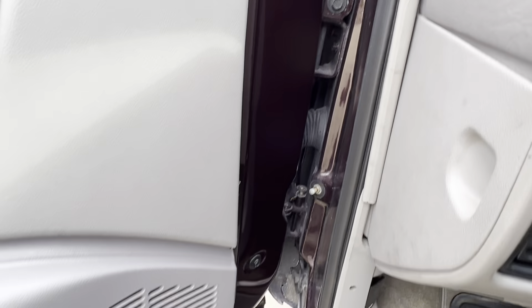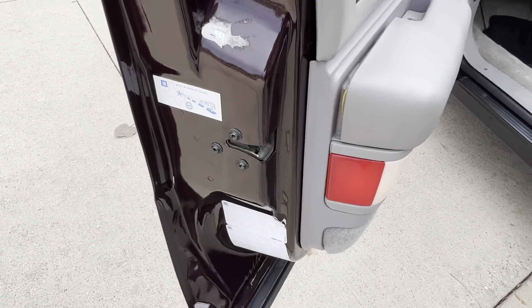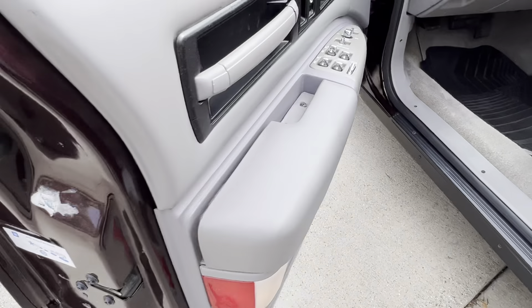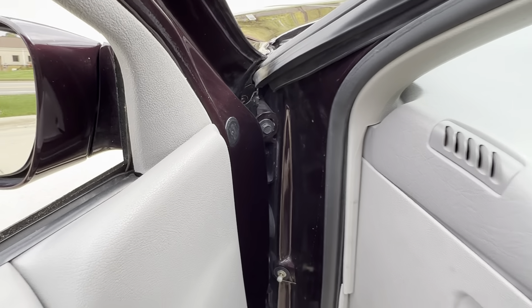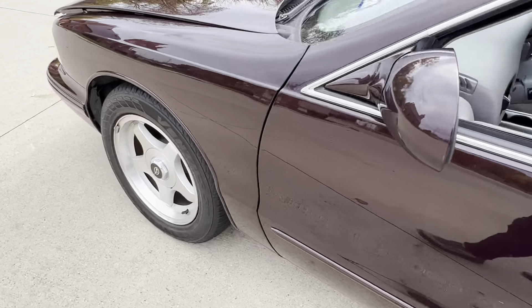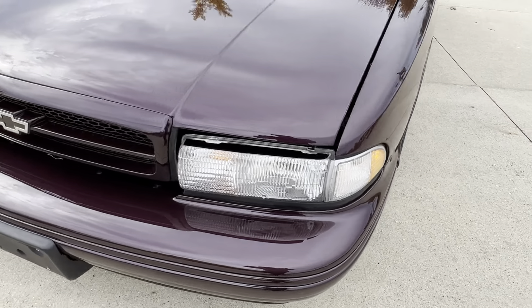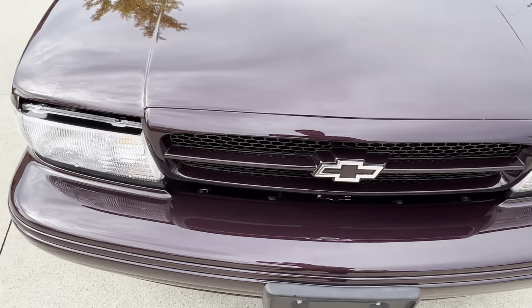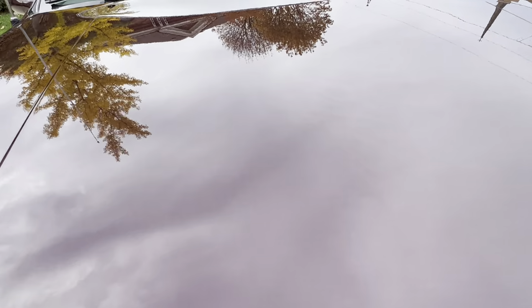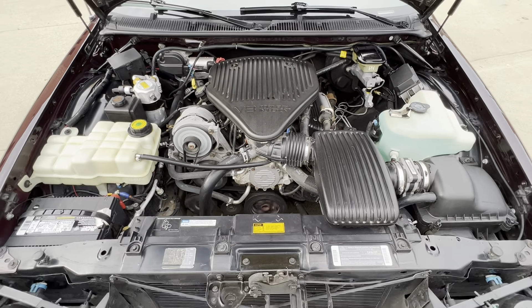The jams are clean. Back stickers are there. You've got the owner's manuals in the glove box and the original window sticker goes with it. Even the headlights are nice and clear — they're not yellowed out. Nice and clean under the hood, really runs nice.